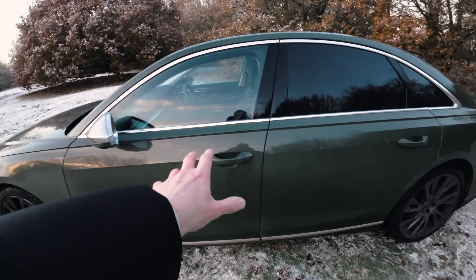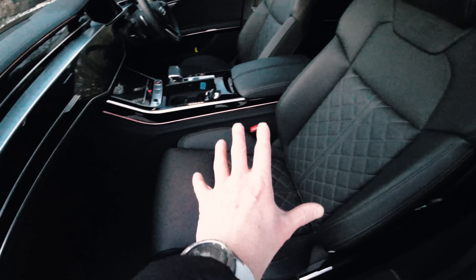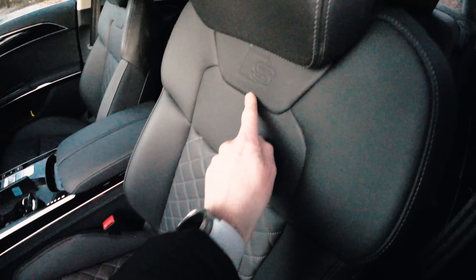However, it's a bit disappointing that there's no ISOFIX anchor points on the front passenger seat like you have on some other cars, because that just gives you some extra choice of where you want to put the baby seat. Although, I do like these sports seats themselves — lovely with the diamond quilting and the S logo.